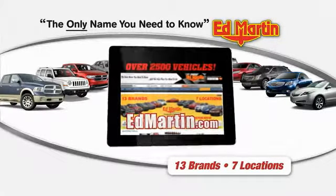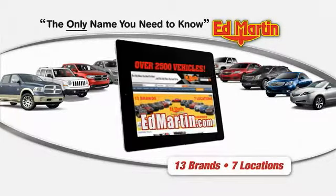Thank you for clicking our video. You can shop 2,500 more cars and trucks online at Edmark.